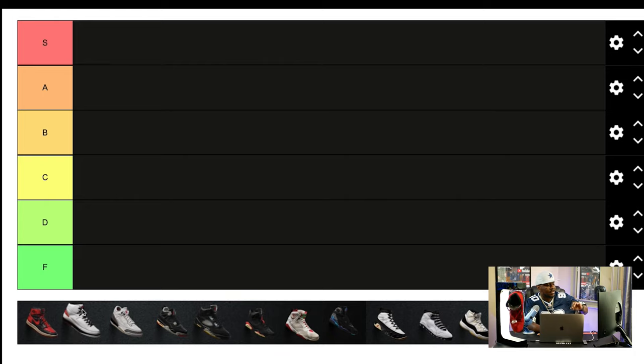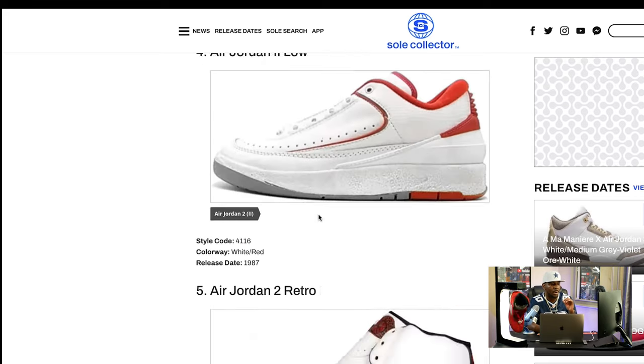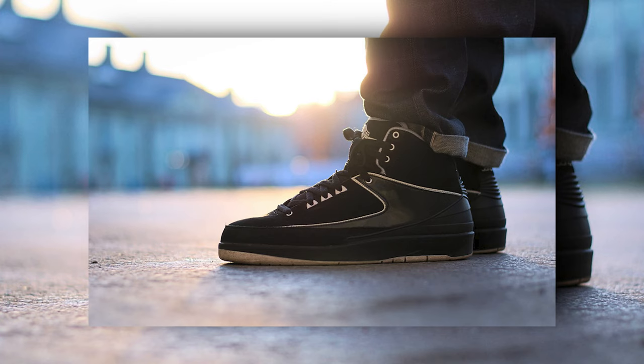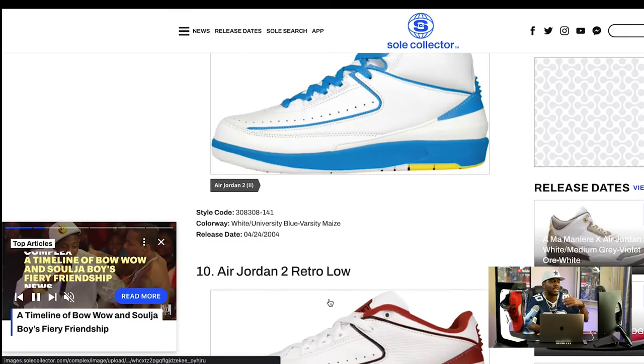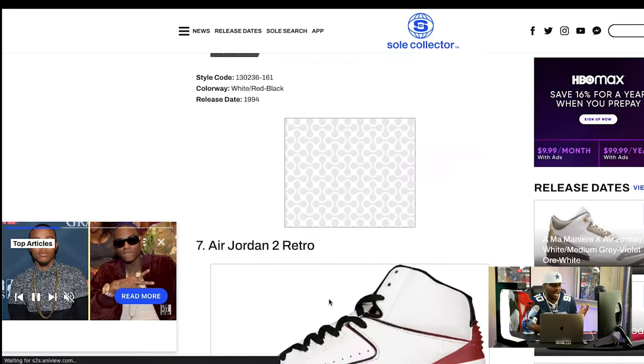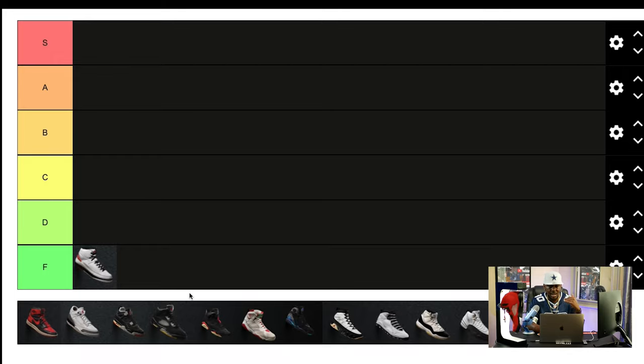The F tier is the very bottom, and honestly there is only one shoe in the F tier for me: the Jordan 2. Don't get me wrong, there are some dope colorways — the black chrome colorway, I'm a fan of that. But after the success of the Jordan 1, I feel like the designers just took it easy on this shoe. Design-wise it's just not a dope shoe, and for that reason it goes at the very bottom in the F tier.